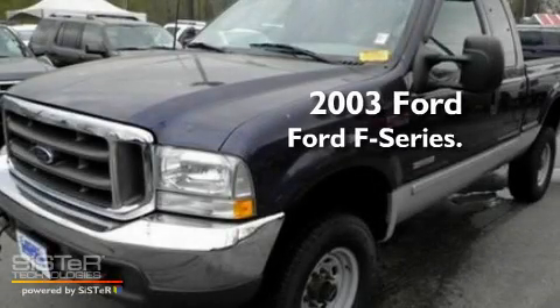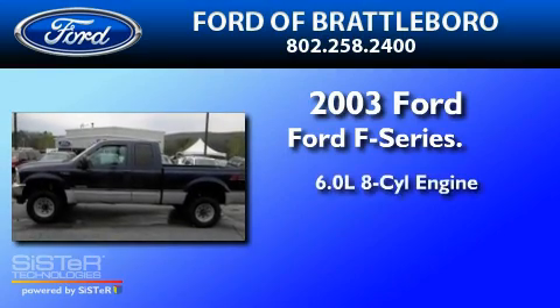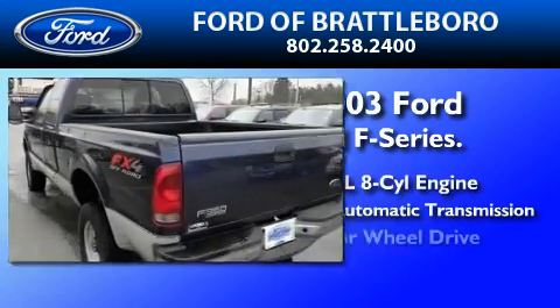This is a 2003 Ford F-350. It features a 6.0-liter, eight-cylinder engine, a six-speed automatic transmission, and four-wheel drive.